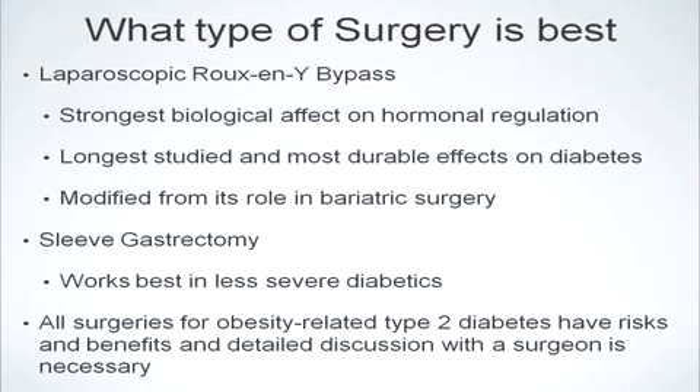The sleeve gastrectomy works best in patients that have a lower BMI as well as a less severe form of diabetes. All surgeries for obesity-related type 2 diabetes have risks and benefits, and a detailed discussion with your surgeon is necessary prior to proceeding with any type of intervention.